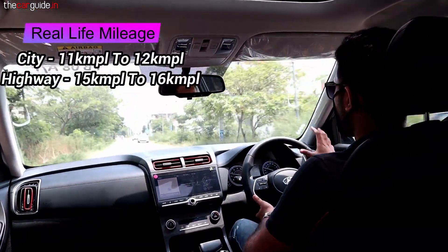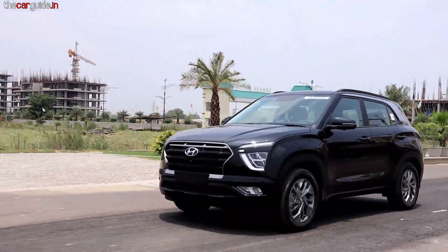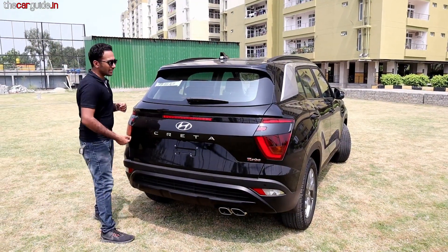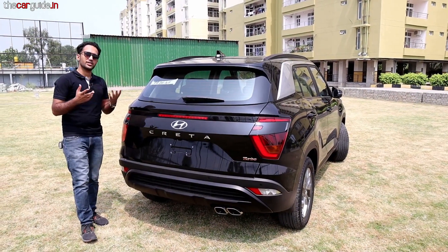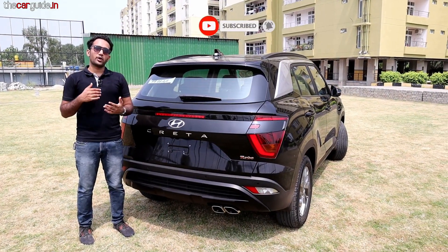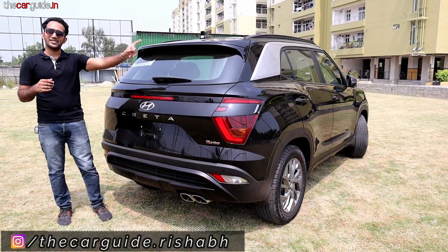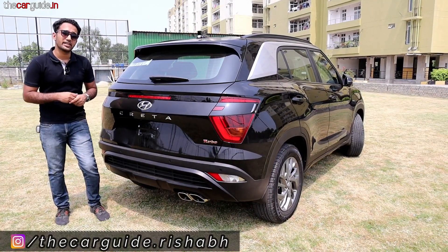Real-life mileage is around 10.3 km/l — I have been driving it harshly, using the paddle shifters throughout. So as I told you, this is not a mileage-oriented car; it is more of a performance-oriented vehicle. This was the Creta Turbo DCT variant detailed review. I hope you like this video. Like, share, and subscribe. If you have any opinion on which car you are going to buy, comment below. Till then, drive safe and take care. Bye bye.